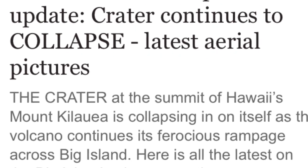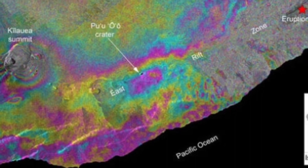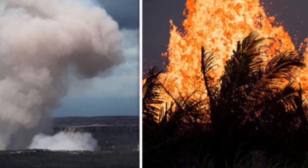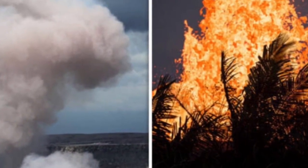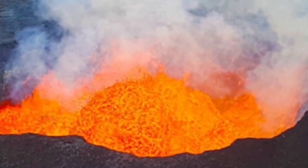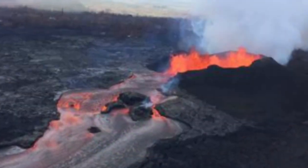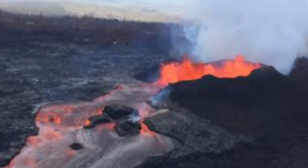Hawaii Volcano Eruption Update: Crater Continues to Collapse. The crater at the summit of Hawaii's Mount Kilauea is collapsing in on itself as the volcano continues its ferocious rampage across Big Island. The U.S. Geological Survey performed an overflight to assess the status of the erupting volcano, and what the flight revealed was that the eruption has caused a total restructure of the volcano summit.